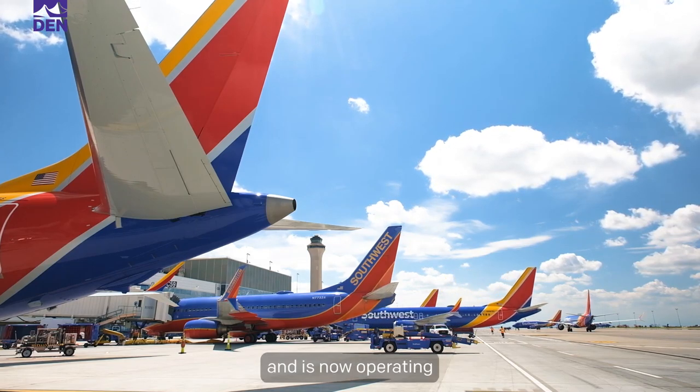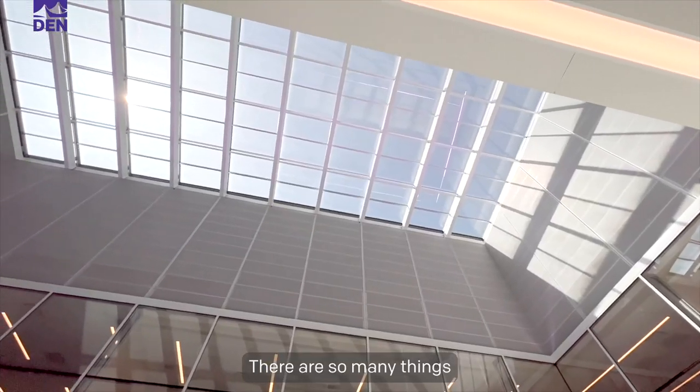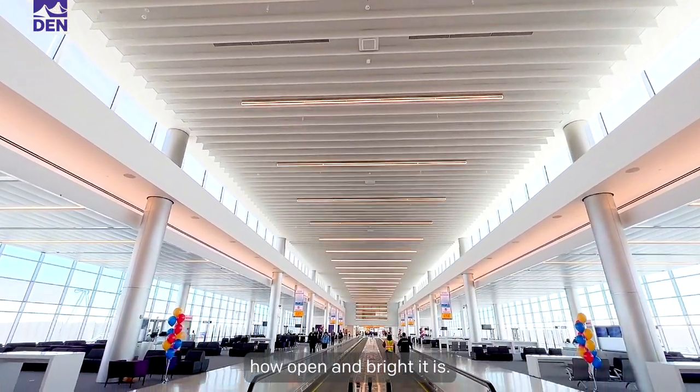Southwest Airlines has moved in and is now operating out of these 16 new gates. There are so many things to love about this new space and you'll immediately notice how open and bright it is.